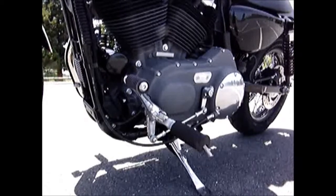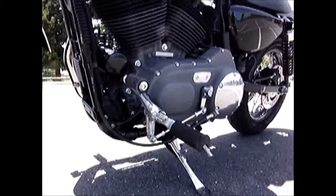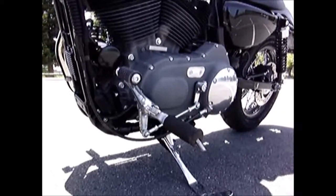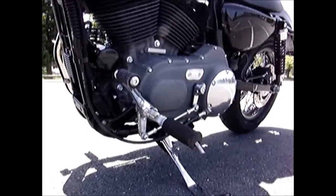Gearbox is smooth and easy to use, a little bit clunky in first. Got a bit of an industrial feel about it, but it didn't miss any gears on me and I had no issue with it. Five speed box.